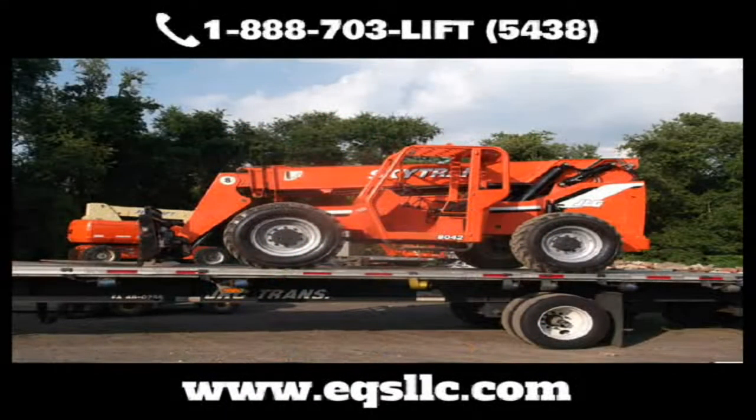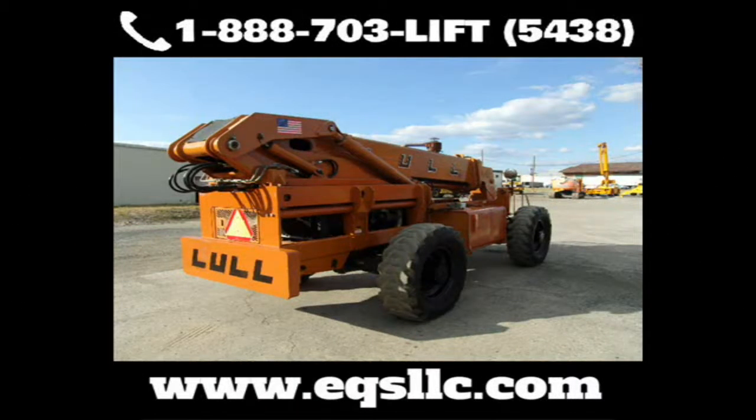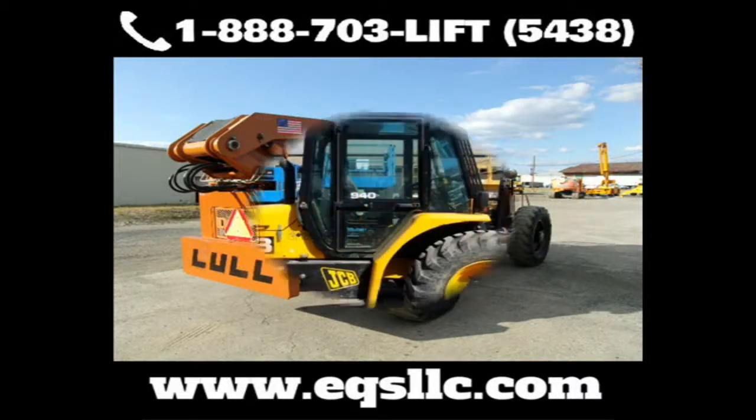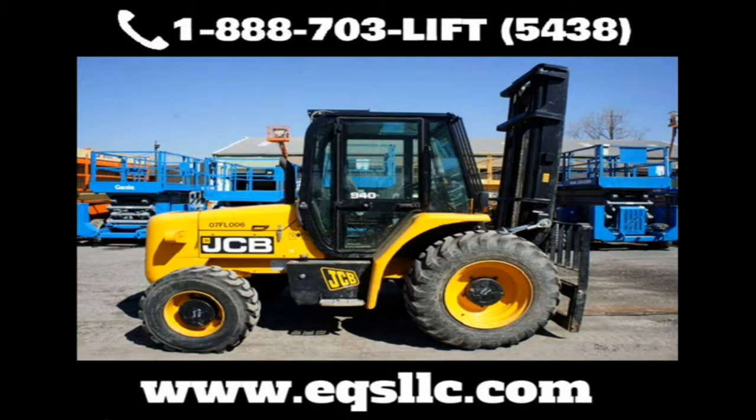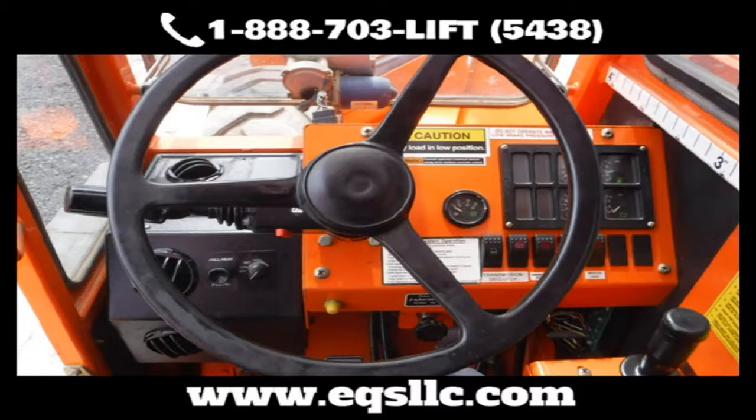Our top-notch 10-acre facility, headquartered in Eastern Pennsylvania, can service all of your construction equipment needs wherever you're located. At Equipment Services, we specialize in repair, service, and restoration of all types of construction equipment.